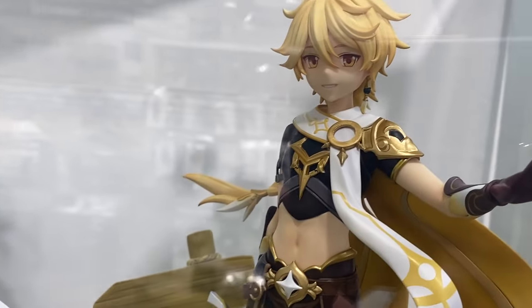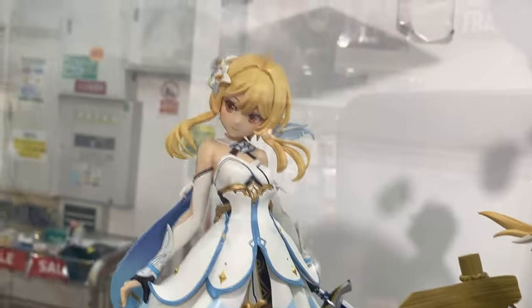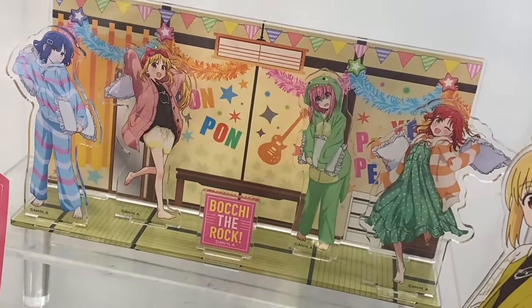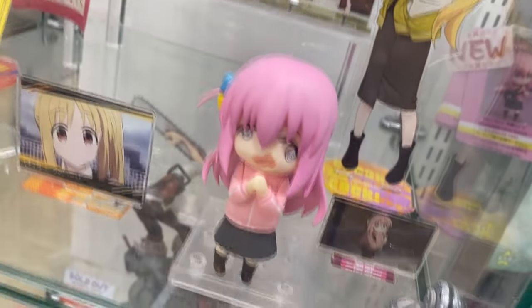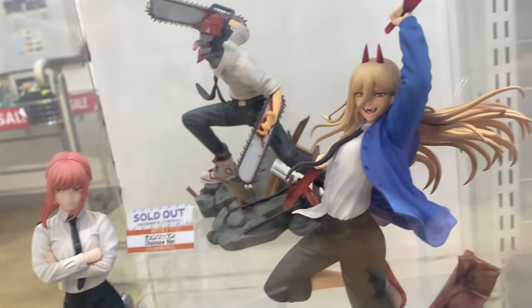Wow, it's the really, really cool figurines of Genshin — it's Aether and Lumine, Sora and Hotaru. Very, very cool but really expensive — like $180. They've also got Bocchi the Rock over here, acrylic stands and a Nendoroid of Bocchi — very, very cute. And at the bottom, Chainsaw Man.